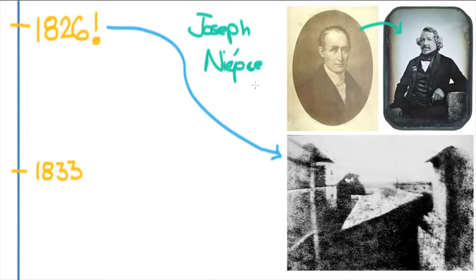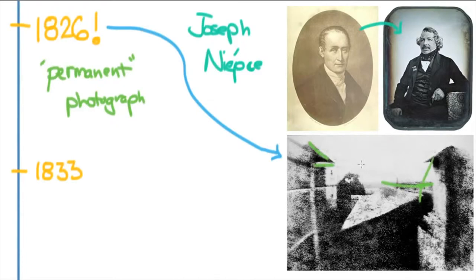Joseph Niépce was the first person to really come up with a permanent photograph. That's a really important distinction because a lot of people had made photos, but they would soon deteriorate. This one lasted up until now. You can see some buildings, maybe a field, and if you look closely, you can see the sun moved so far during the day that it exposed the walls on both sides. This was done on a piece of pewter with silver nitrate, and it took eight hours to make.